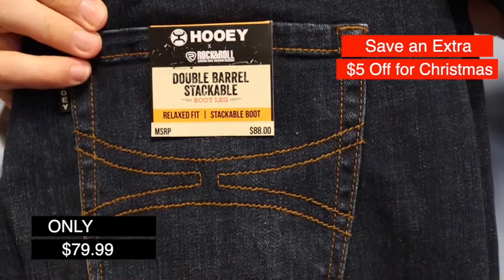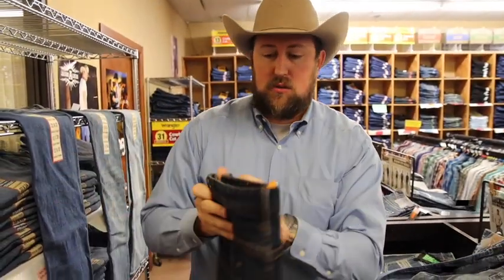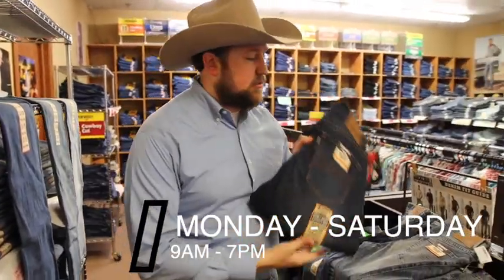You got a darker wash just like this. These are the brand new Hooey's — they just came out for Rock & Roll. We've got them in stock, three different styles: two double barrels and one style of revolver.